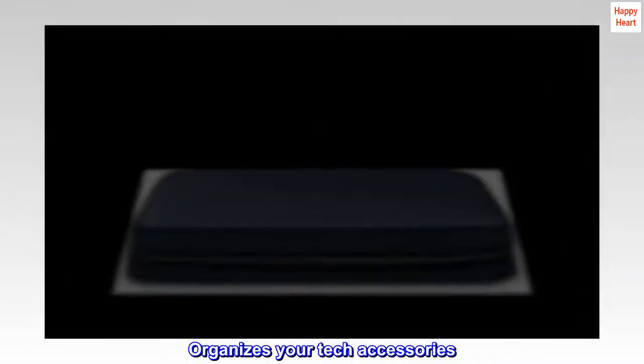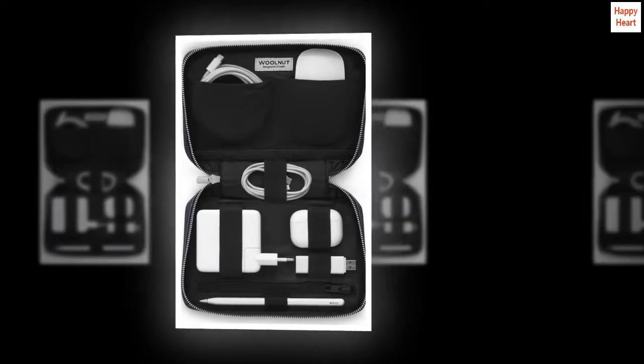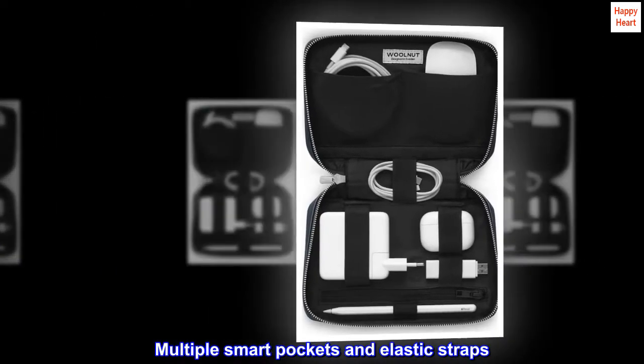Organizes your tech accessories. Opens up flat for super easy access. Multiple smart pockets and elastic straps.